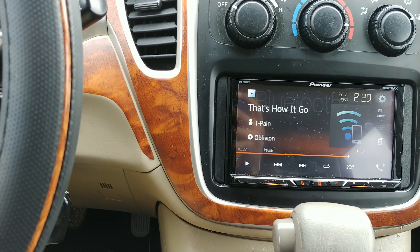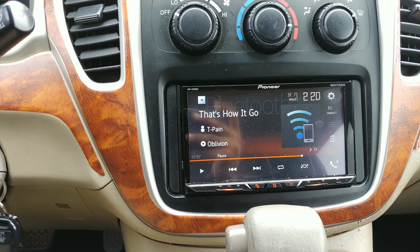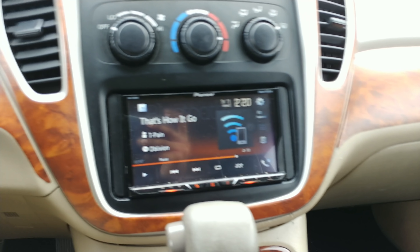In my doors right now I've got four speakers. They are Kicker CS's — I believe six and three-quarters in the front, and five and a quarter in the back.